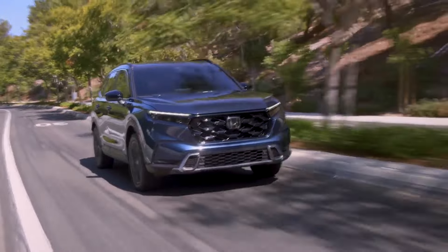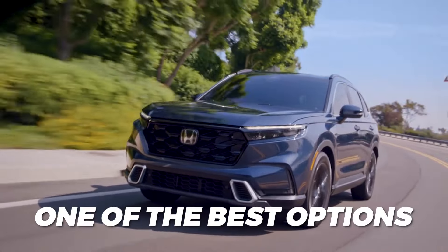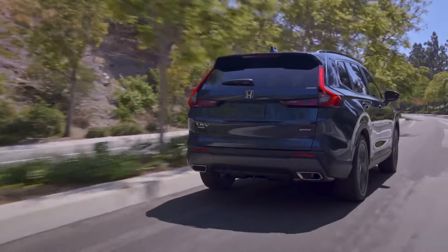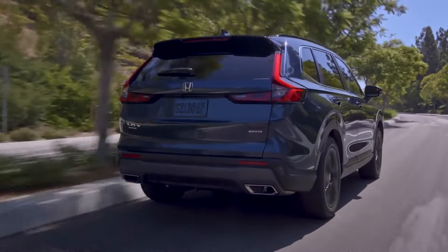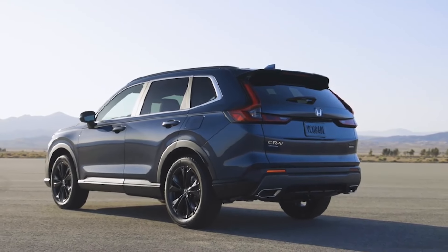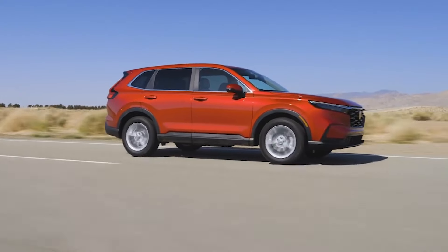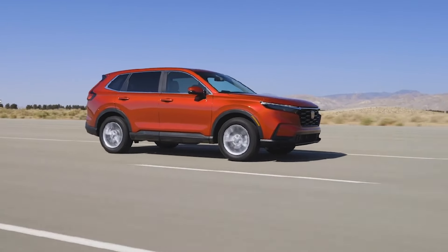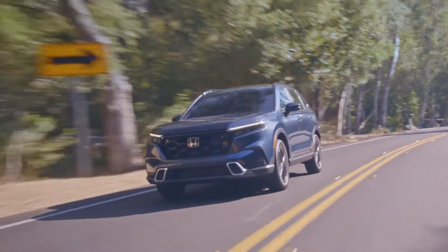Regardless of its shortcomings, which are neither significant nor numerous, the Honda CR-V is still one of the best options money can buy in the compact crossover SUV class. It's one of the most well-rounded compacts on the market with loads of practicality, potential, entertaining road manners, and an increasingly important hybrid alternative within its lineup. As such, the CR-V appeals to a wider range of buyers than most of its competitors, and only the most specific among them will be unimpressed by one of its covered shortcomings.